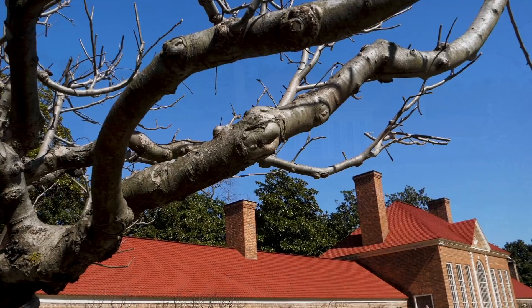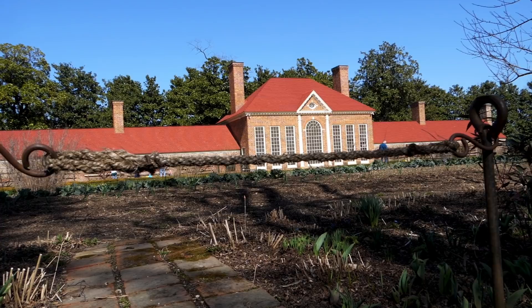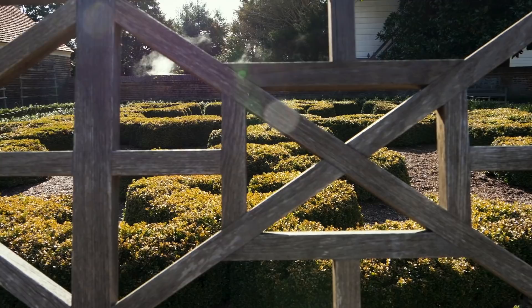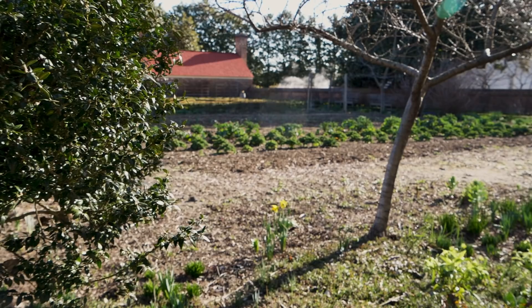One thing I really like about this visit to Mount Vernon is that whenever you come here, you're not only learning the story of George and Martha Washington, but you're also learning the story of the enslaved people who worked here. There were about 90 enslaved individuals that worked here on the mansion site, and a lot of them would have been working right here in this garden and in this greenhouse.